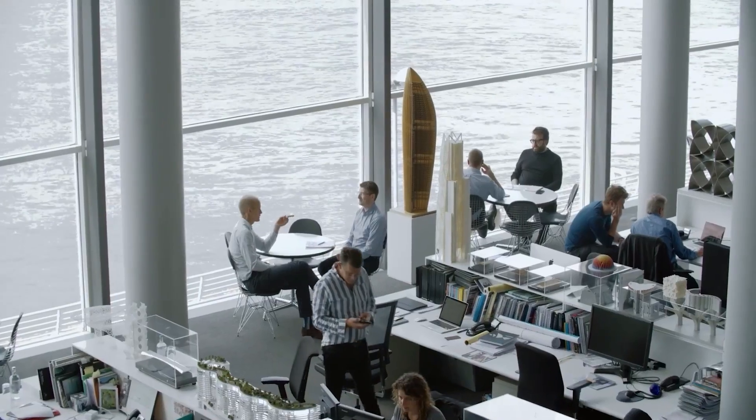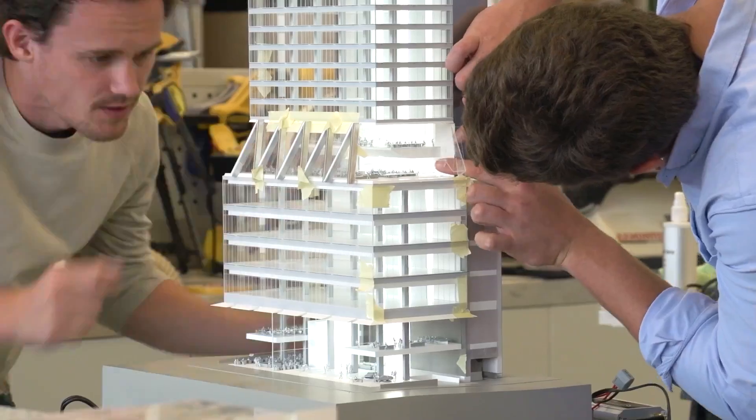Hi, I'm Francis Aish, Head of Applied Research and Development, and I'm Gamma Basra, Head of Visualisation and Film. We work at Foster & Partners, one of the world's leading architectural, engineering and design studios.